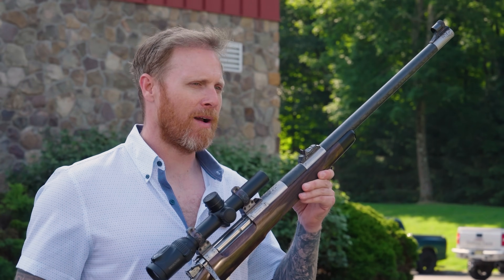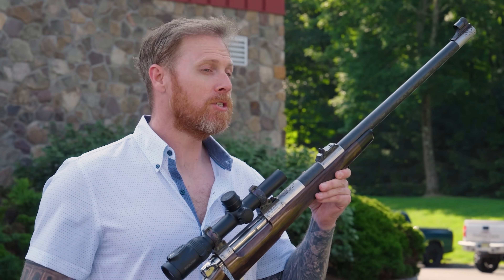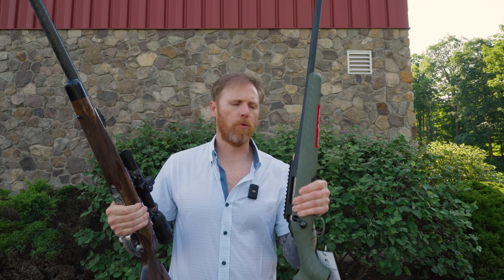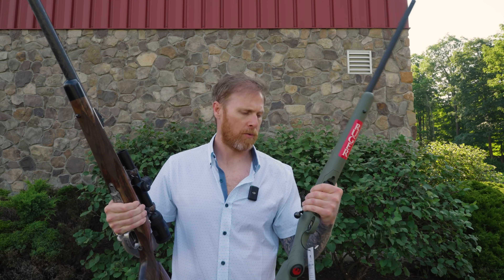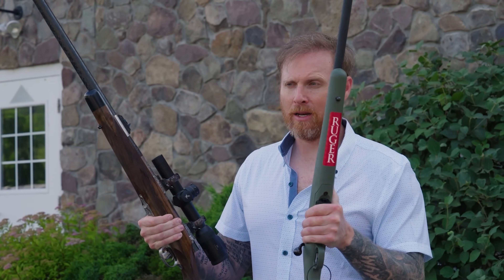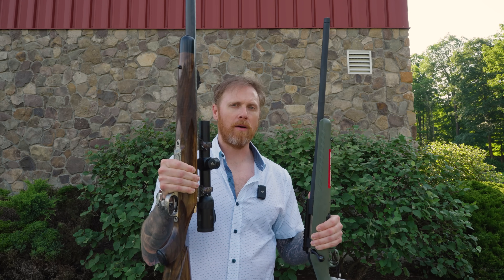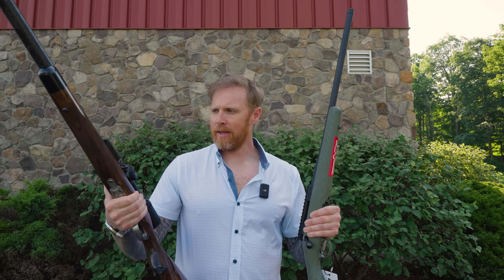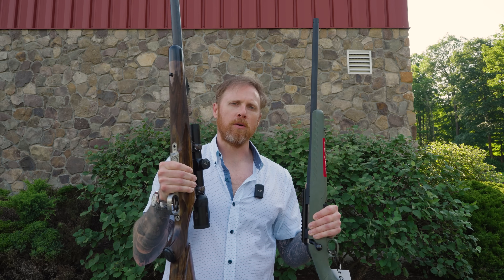This is a limited edition .35 Whelan rifle from a company called Griffin & Howe. It is not cheap. Take the Ruger American rifle, a very budget-friendly option which we all know. You could literally get about 40 of these for the price of one of these. So the question we're going to answer today is: what goes into making a $50,000 rifle?